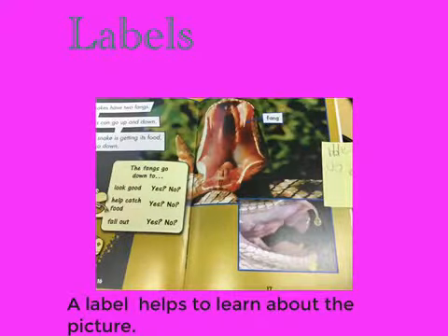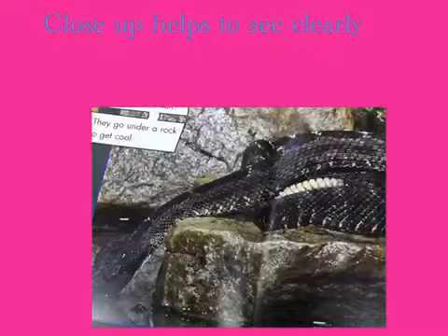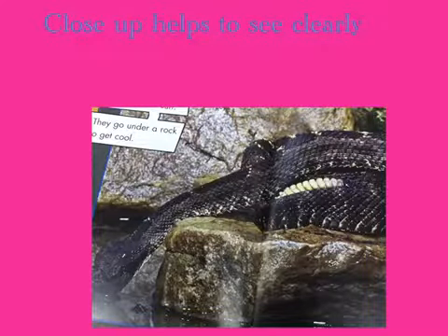A label helps you learn about the picture because it tells you what the things are. A close-up helps to be very clear, because if it's far away, you can't see it that well.